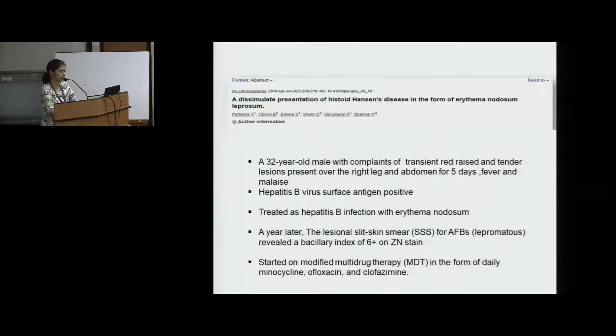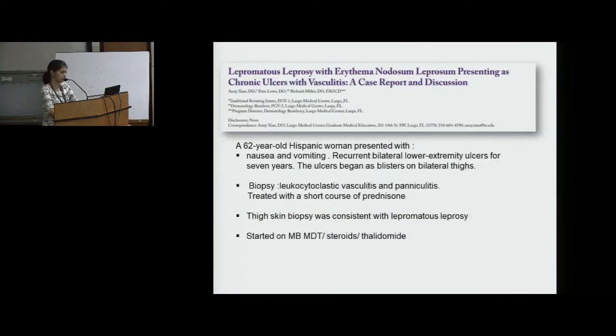A similar case report of a 32-year-old male with transient red tender lesions over the right leg and abdomen for 5 days, fever and malaise — Hepatitis B surface antigen was positive, so he was treated as Hepatitis B infection with erythema nodosum. A year later, skin smears for AFBs revealed a bacillary index of 6+ on Ziehl-Neelsen stain; he was started on MDT including minocycline, ofloxacin and clofazimine. In another case, a 62-year-old Hispanic woman presented with recurrent bilateral lower extremity ulcers for 7 years; biopsy showed leukocytoclastic vasculitis and panniculitis, treated with prednisone, but thigh skin biopsy was consistent with lepromatous leprosy, and she was started on MB-MDT, steroids and thalidomide.